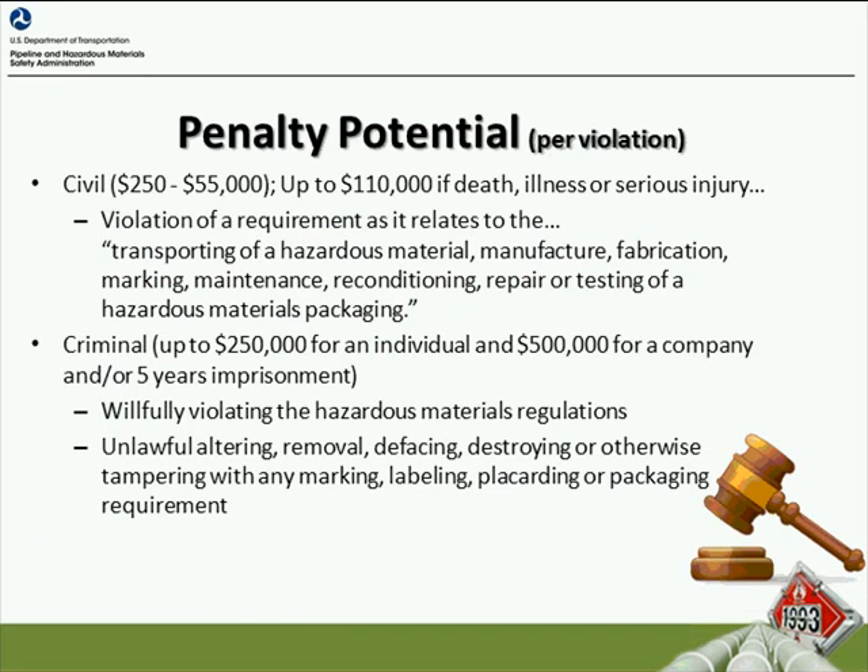The next thing I want to discuss are the potential penalties that could occur if these regulations are violated. There are civil penalties starting at $250 that could range up to $55,000. And if there is a death, illness, or serious injury due to a violation, it could be $110,000 for that violation. These violations relate to transportation of hazardous material, manufacture, fabrication, marking, maintenance, reconditioning, repair, or testing of a hazardous material packaging — and that is what a cylinder would be considered.